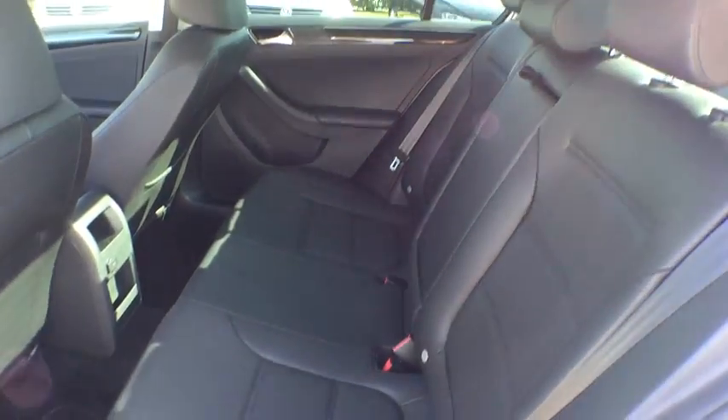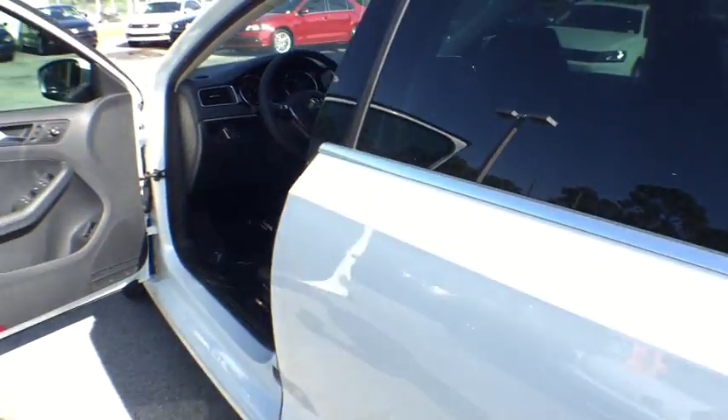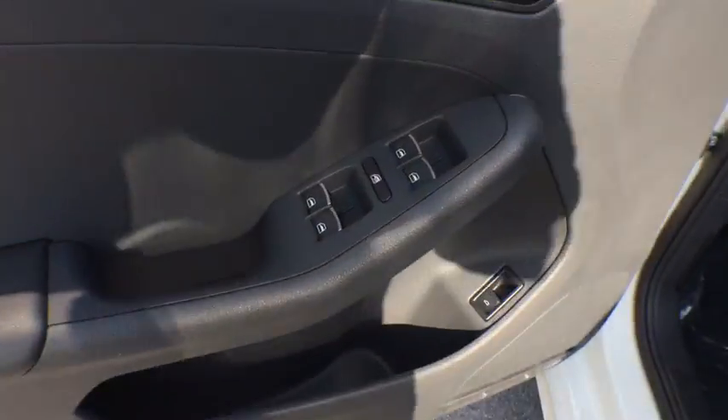Overhead console. Brake assist. Power moonroof. Take this vehicle for a spin and see why so many shoppers are now proud owners.